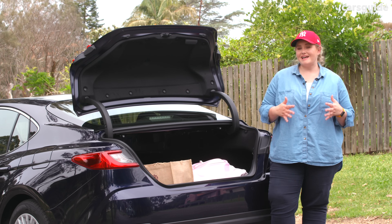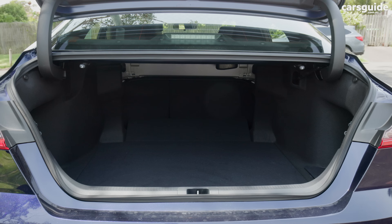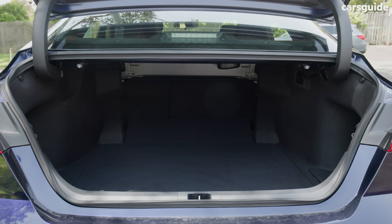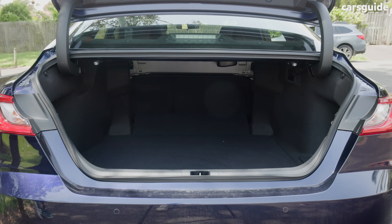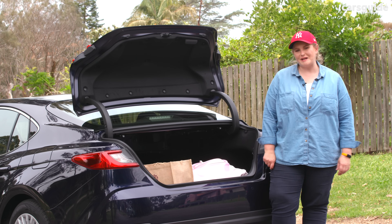The boot storage hasn't changed and still has a large 524 litres of capacity available. The boot aperture isn't too narrow, and while you don't get a power tailgate with this model, the lid is pretty light to operate.